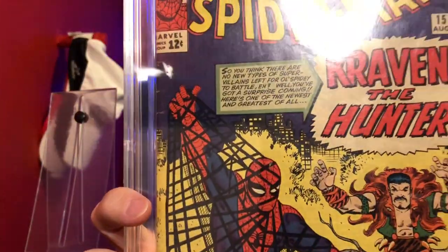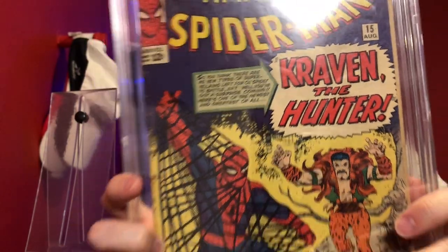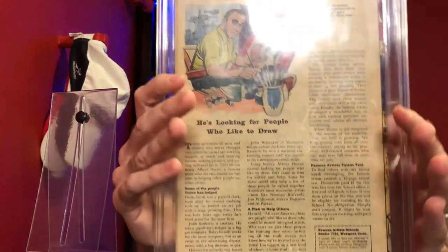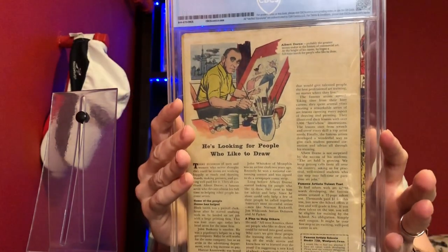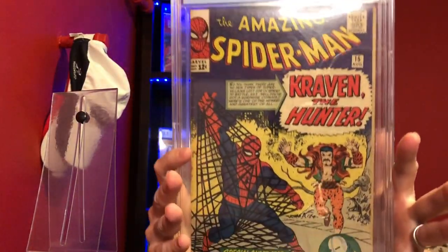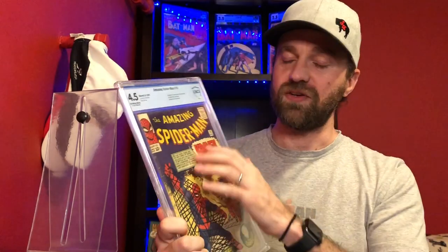If you look closely you can see all those little wrinkles — that's the kind of thing I look for when I think a book hasn't been pressed before. I'm not certain this is going to get above a 4.5; it's a really nice presenting book for that grade. But there is some browning around the edges, especially up at the top, and that kind of thing is going to hold the book back. Still, I think it has a shot at a 5.0, and at a minimum getting all that wrinkling taken care of and putting it in a newer case is going to make it present better.